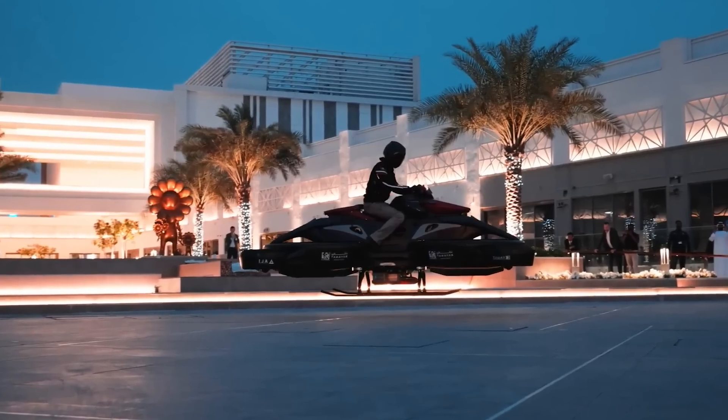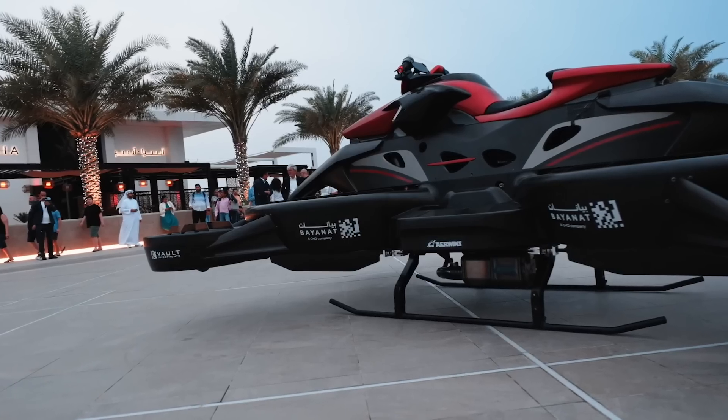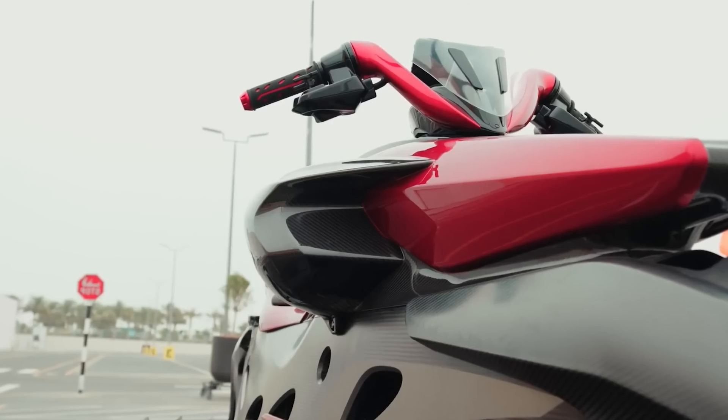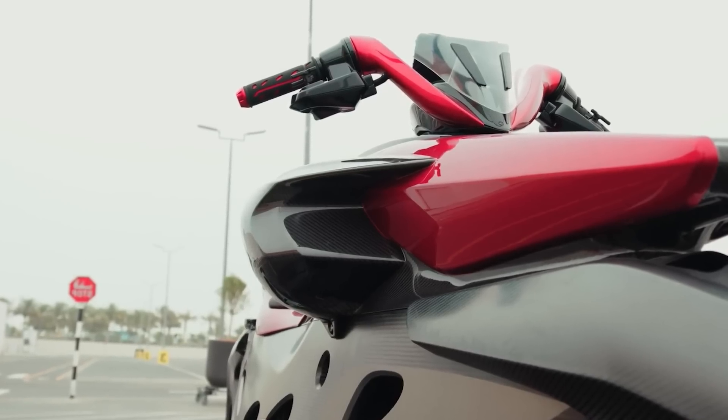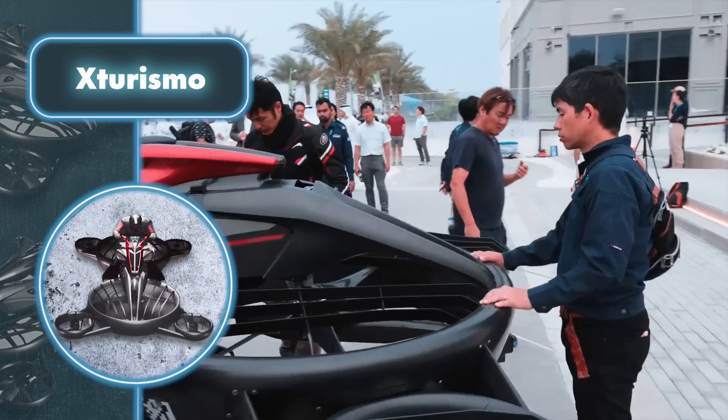The hover bike is noticeably larger and heavier than a conventional motorcycle. It spans 12 feet in length, 8 feet in width, and stands 5 feet tall. The weight is 660 pounds. It also has giant propellers and landing skids. Clearly, this hover bike is not designed for people with small-sized garages.